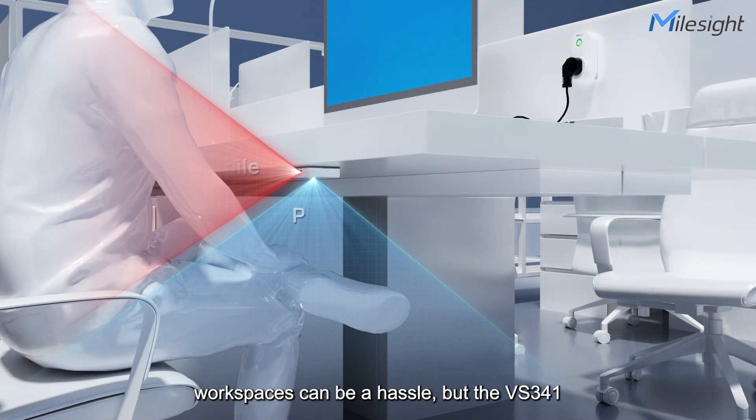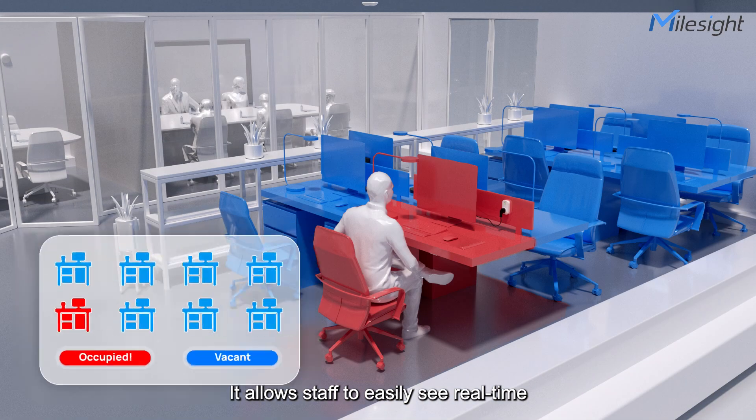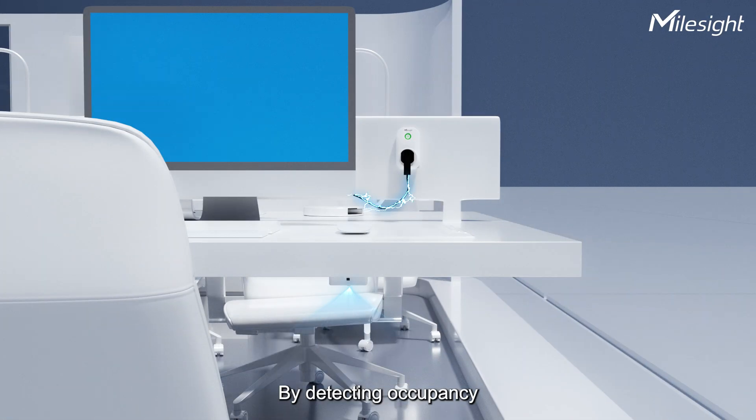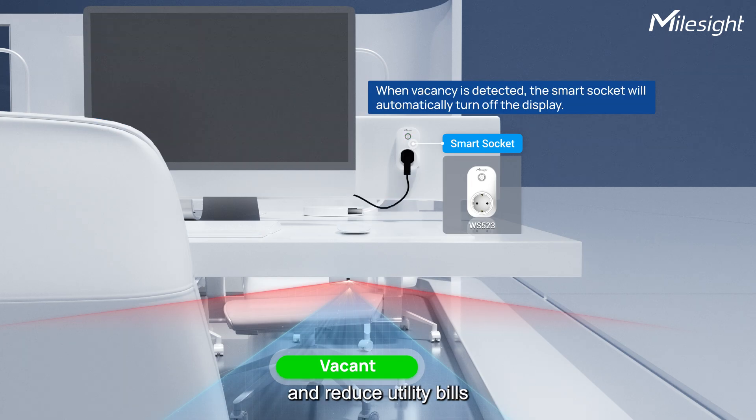Hot desking at shared workspaces can be a hassle, but the VS341 simplifies them. It allows staff to easily see real-time workstation availability, saving time and ensuring they always find the perfect spot. By detecting occupancy to control the WS523 smart socket, this intelligent power control can boost energy efficiency and reduce utility bills.